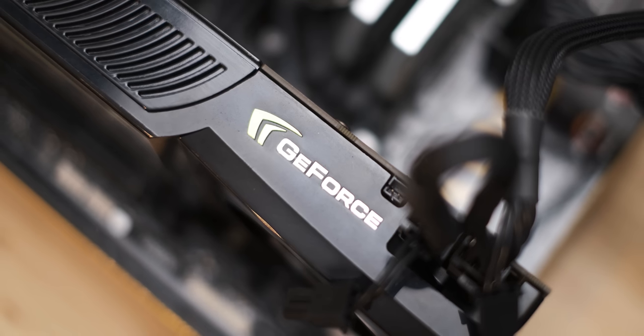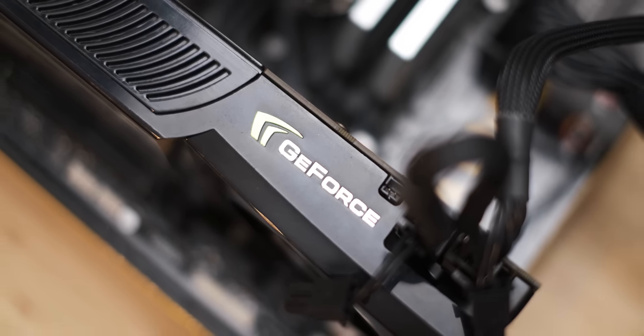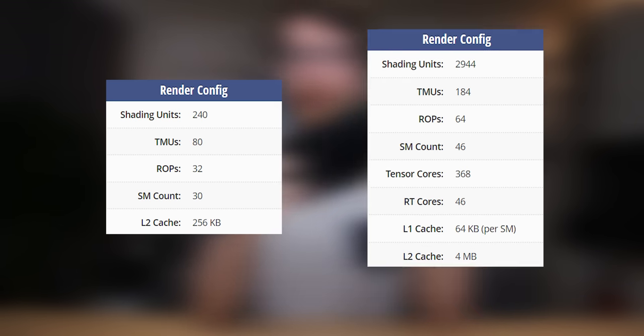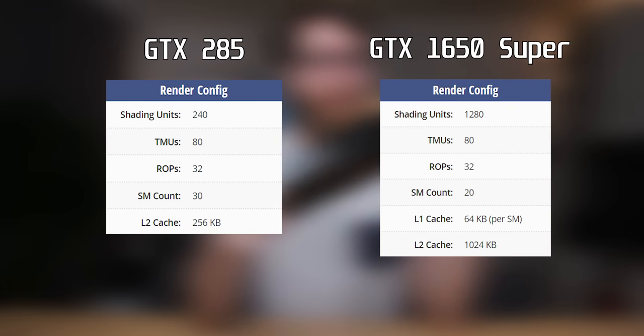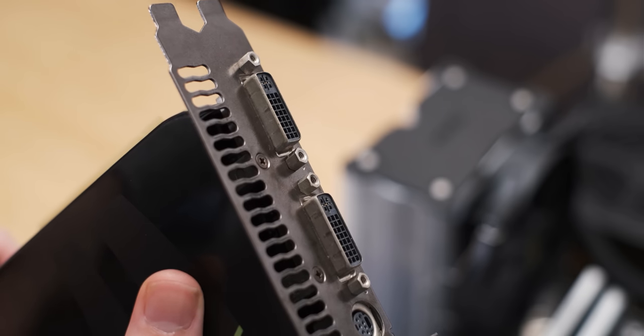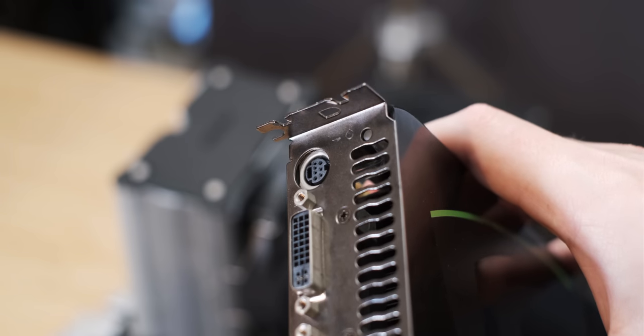So even with that huge memory bus, we may still run into quite a big memory bottleneck in modern games. The graphics card didn't age very well either, because it only has 240 shader cores, which is significantly less than even very modest modern GPUs. Another way this GPU has aged poorly is in the rear I/O — it's only got 2 DVI ports and an S-Video port, and that may become a bit of a problem later on.